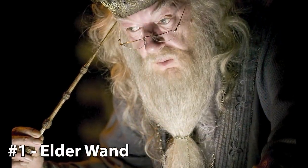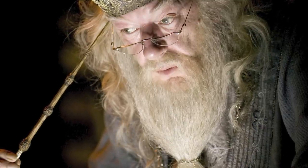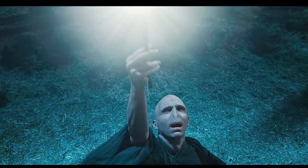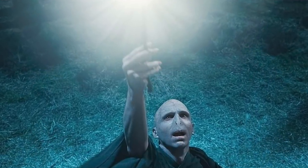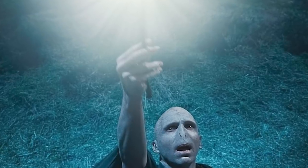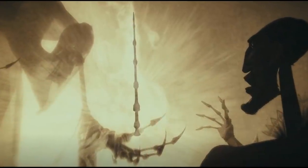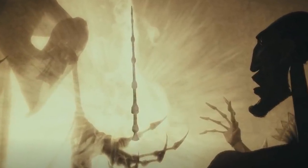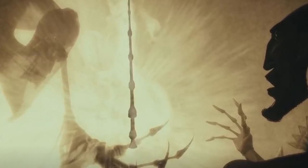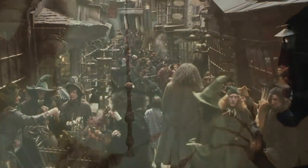1. The Elder Wand. Topping our list today at number 1 is the Elder Wand — the third and final of the Deathly Hallows. Created by Death and the most powerful wand wizardkind has ever known, the Elder Wand made its owner invincible in a duel. However, it also brought death and destruction to almost all who possessed it, including the original owner Antioch Peverell, who was murdered by another wizard seeking its power — making it the most formidable and deadly artifact to have ever existed. As Xenophilius Lovegood put it, the bloody trail of the Elder Wand is splattered across the pages of wizarding history.